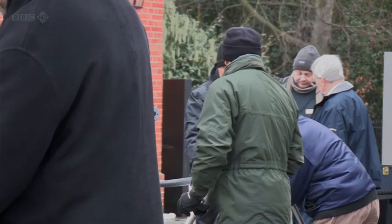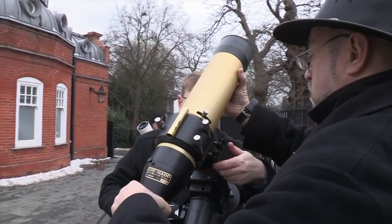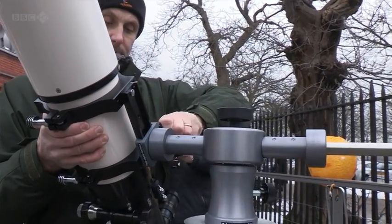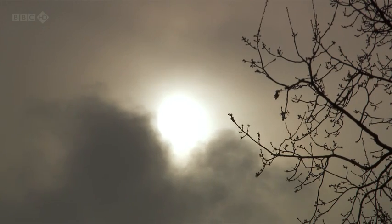Protecting your eyes when looking at the Sun is critical, and these telescopes have astronomical filters to make them safe. Pete and Paul are finding out how we can look at the Sun safely, although today it's proving rather elusive.